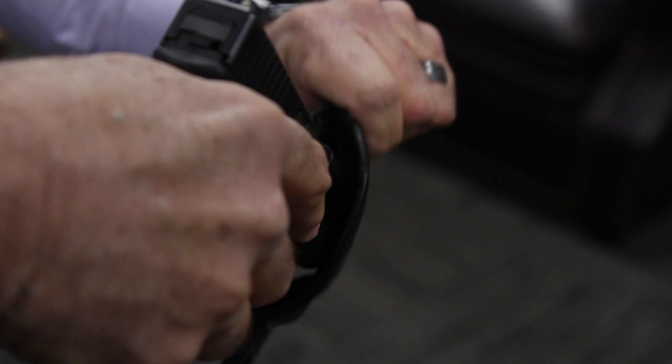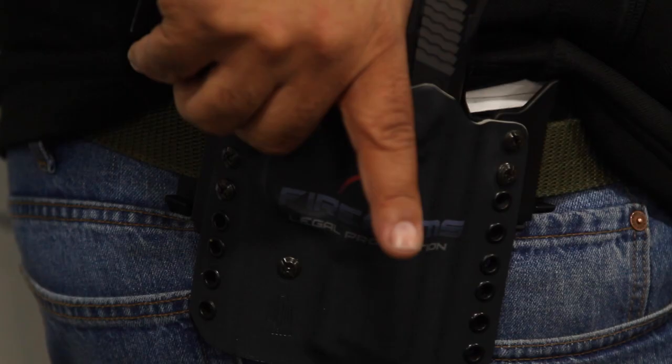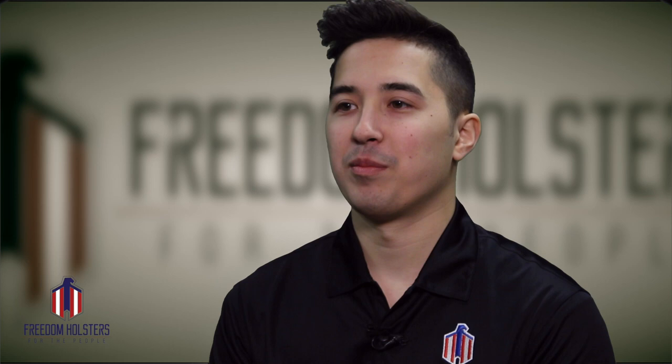Different options for holster materials are leather versus kydex — that's what I get asked about everywhere I go. Everyone asks what's the difference between leather and kydex, which one's better. It's really just preference. One thing I do tell people is with leather, when you put it inside your pants and draw the firearm, it's impossible to put the firearm right back in. With kydex, you can just put it in and out repeatedly and it will never lose its shape. Even with outside the waistband holsters, it's very easy to draw and reholster with kydex compared to leather.